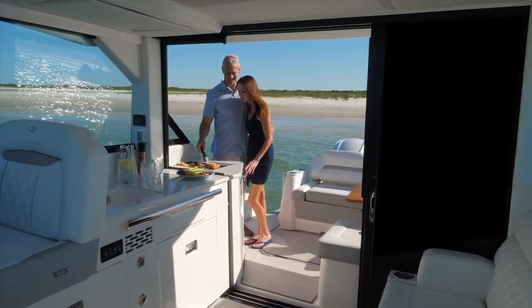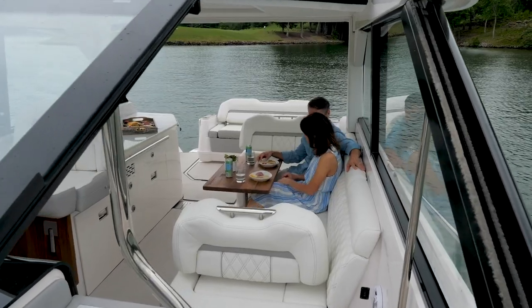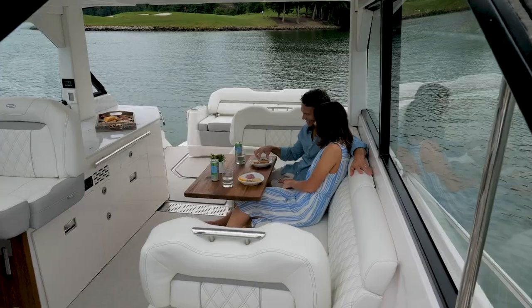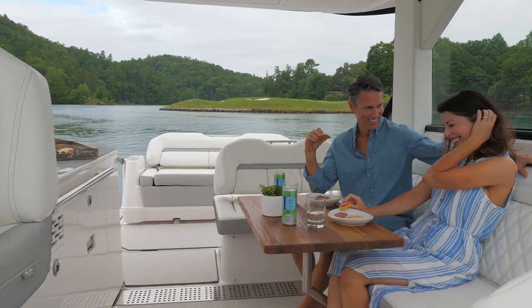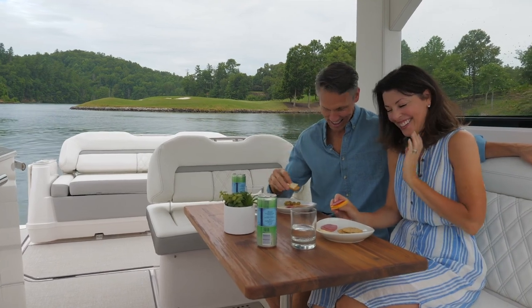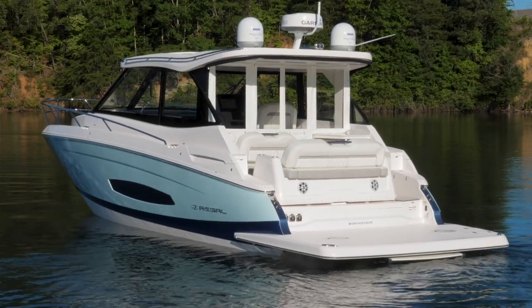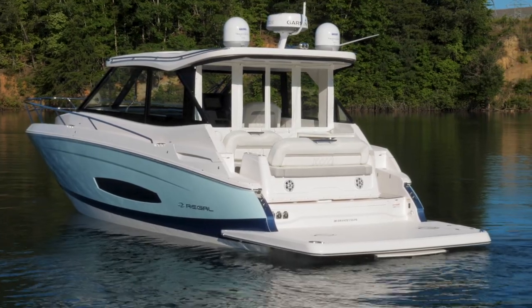The 36XO and 36 Grand Coupe's aft patio and upper salon converge seamlessly to create the perfect entertainment area. Both models feature the standard wide-open layout that allows you to enjoy more of the summer breeze and a fluid space for entertainment. With the optional Macrolon Salon Enclosure, you never have to worry about the weather, rain or shine.